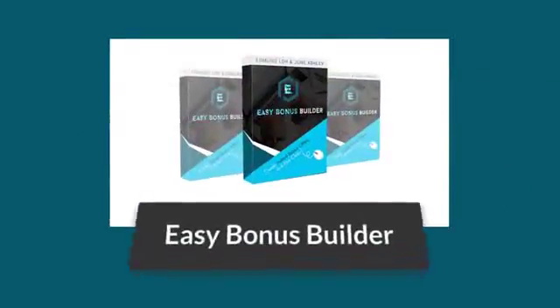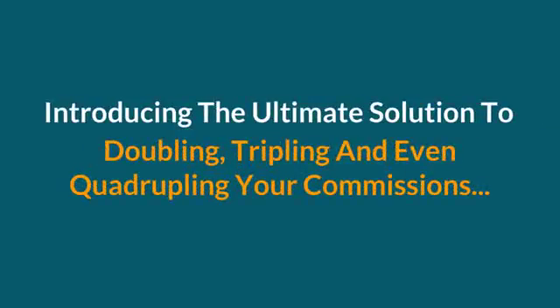That's why we created this breakthrough solution called Easy Bonus Builder. Introducing the ultimate solution to doubling, tripling, and even quadrupling your commissions.